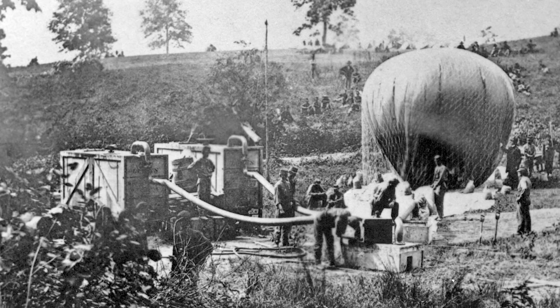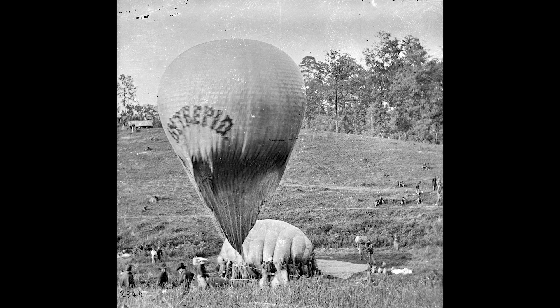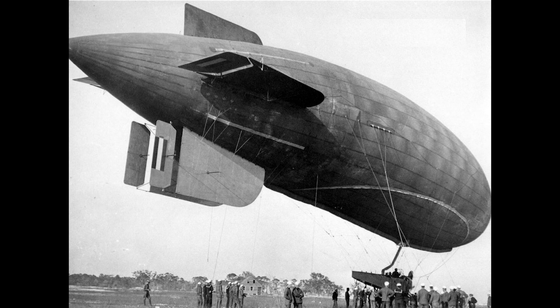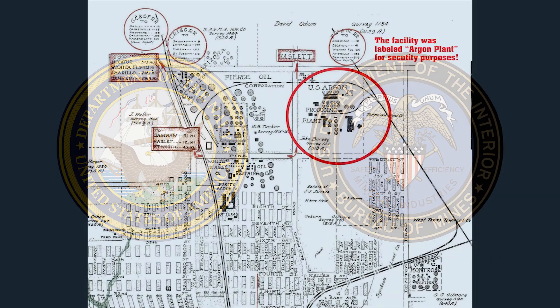The Army first used observation balloons during the Civil War. Both the Army Air Corps and the Navy were extremely interested in replacing explosive hydrogen as the lifting gas for their balloons and blimps. Helium would do the trick if a reliable source of the noble gas could be developed. In 1917, construction began on two pilot plants in north Fort Worth, Texas, as a joint venture between the Navy and the Bureau of Mines.